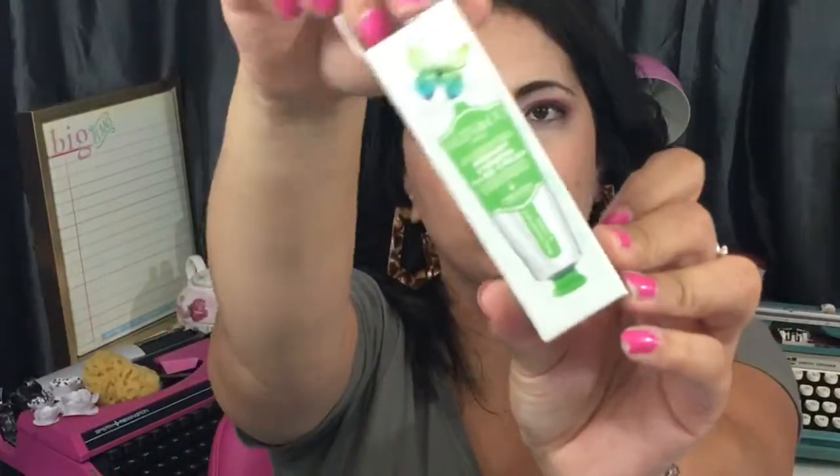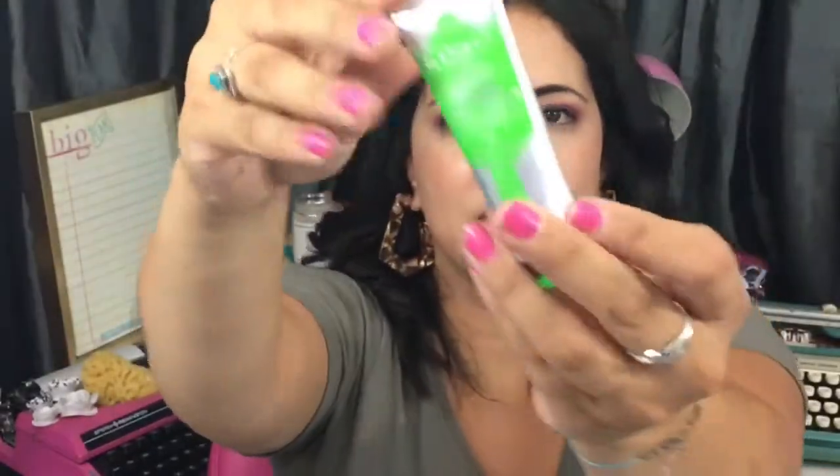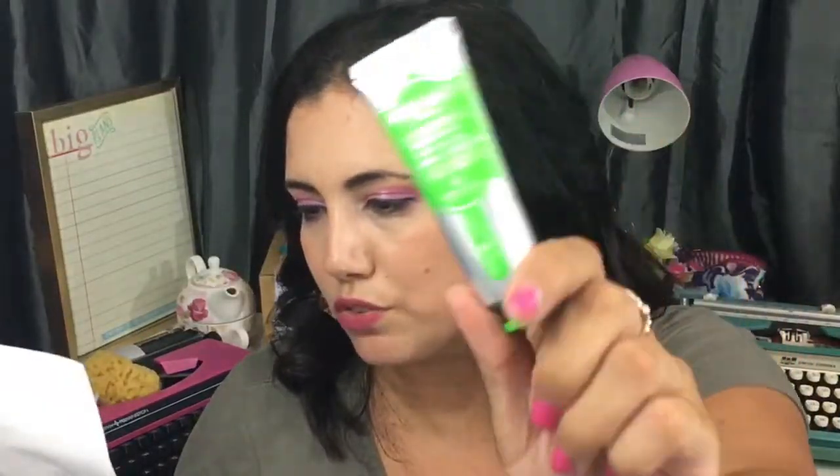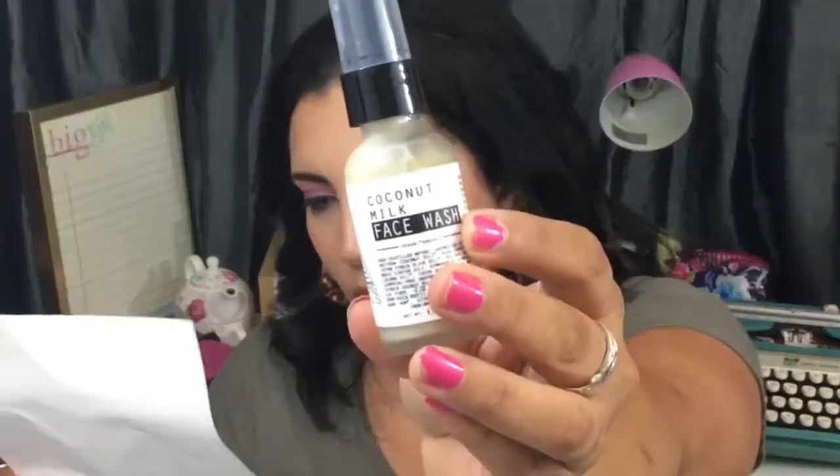Next up, we have a Skin and Co. rosemary and verbena hand cream. I love these types of containers — they're so classy. This retails for $12. I totally need hand cream; last winter my hands were bleeding, so I anticipate needing this a lot.